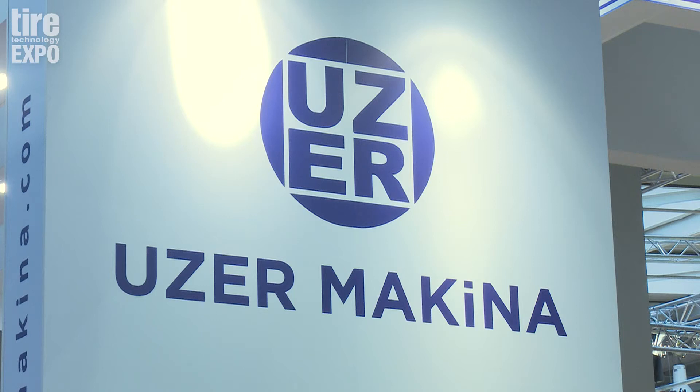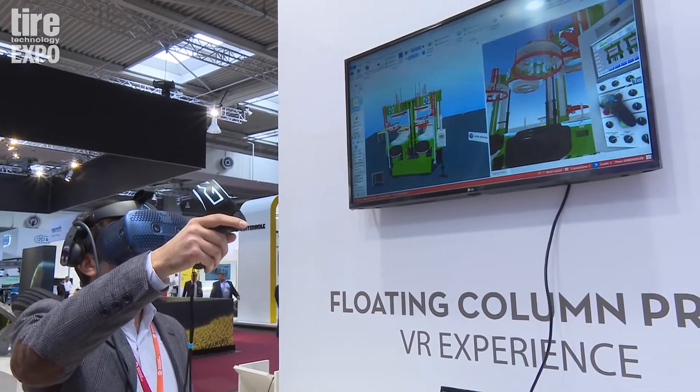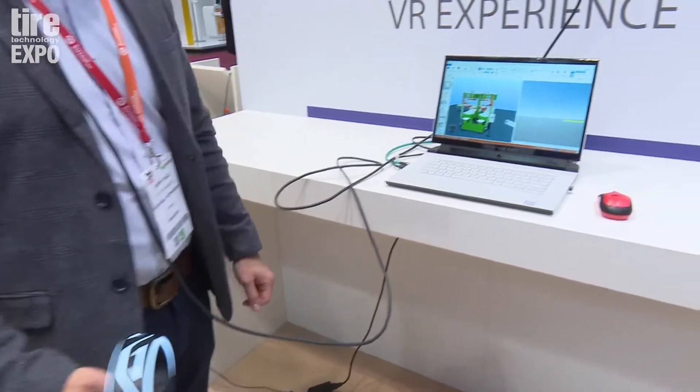Tell us what you're exhibiting at Tyre Expo 2020. This year we have a laser engraving high contrast sidewall patterns to show — we have one sidewall plate and a tyre made with it — and we have a VR experience showing the new cross-placed floating column hydraulic hearing press.